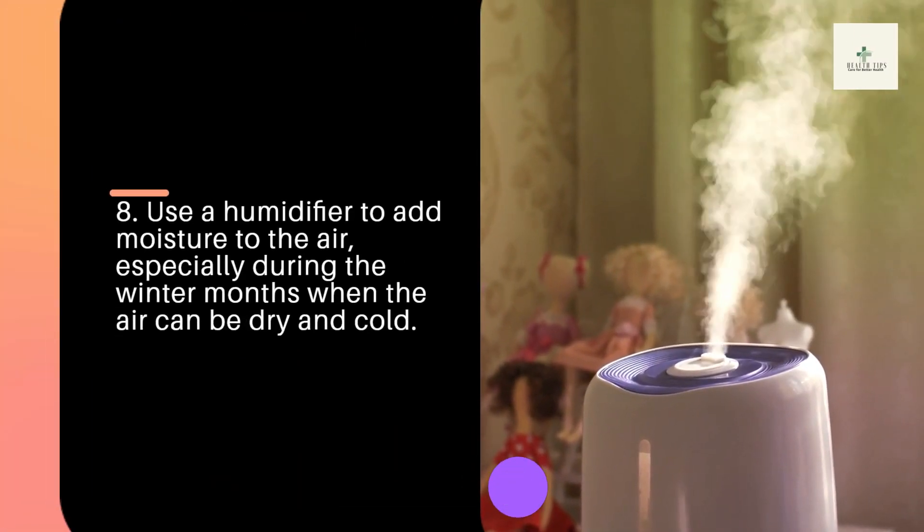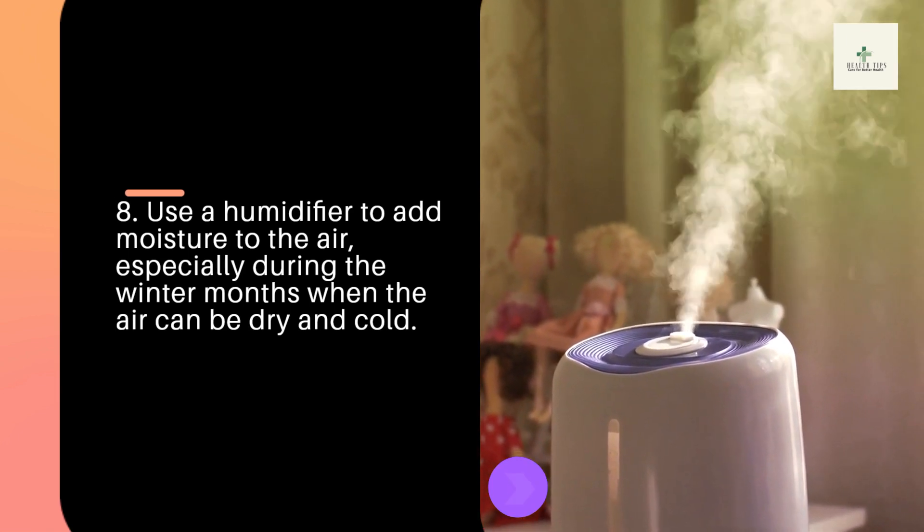Tip 8: Use a humidifier to add moisture to the air, especially during the winter months when the air can be dry and cold.